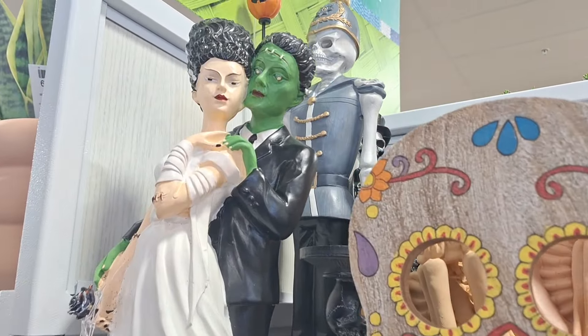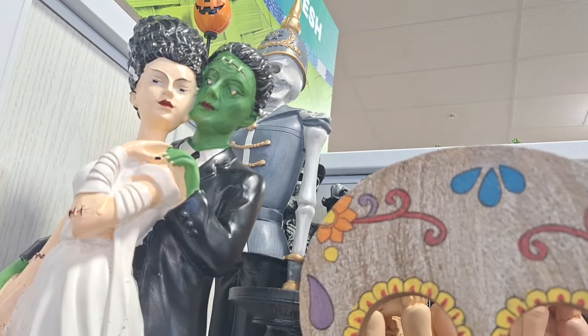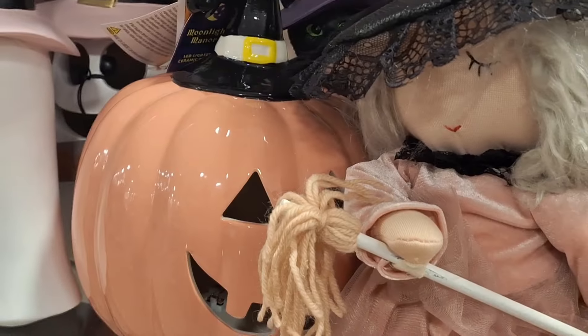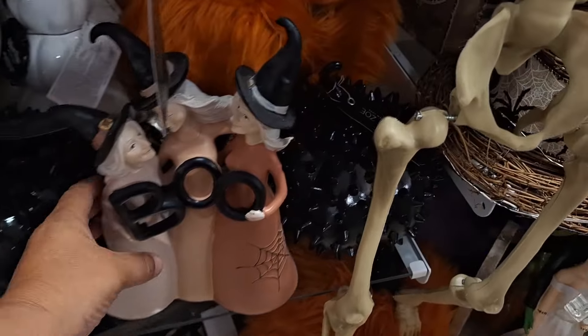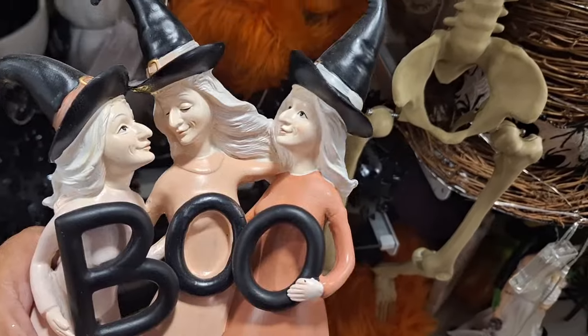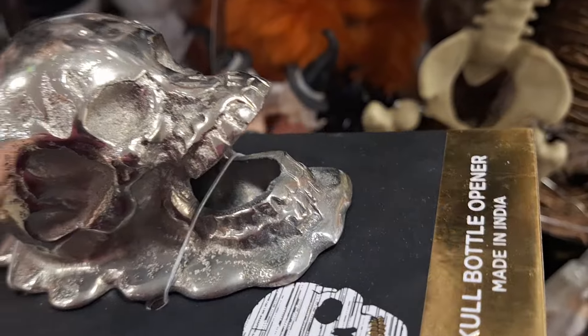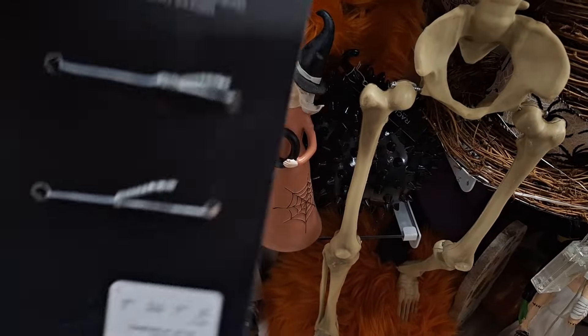Hey friends, guess where I'm at? That's right, Home Goods! Look at these cutie pies. It's Ali — how are you guys? I was so very pleasantly surprised, they are bringing out all the goodies for Halloween. I did like that Frankie couple but didn't like the green face. I feel like it's cute, but now I'm looking for the neutral one.